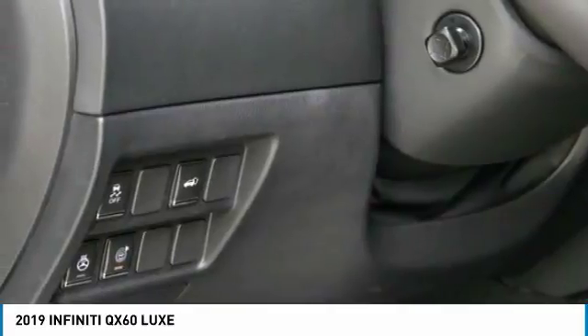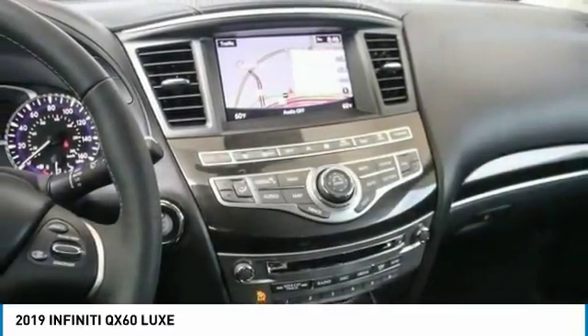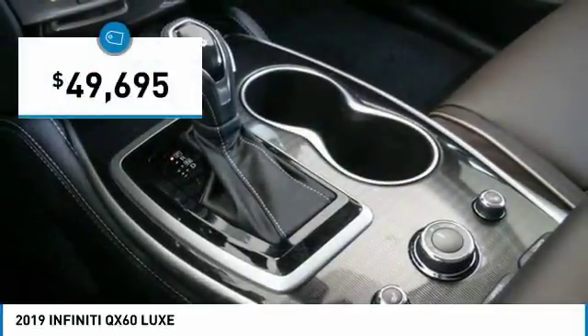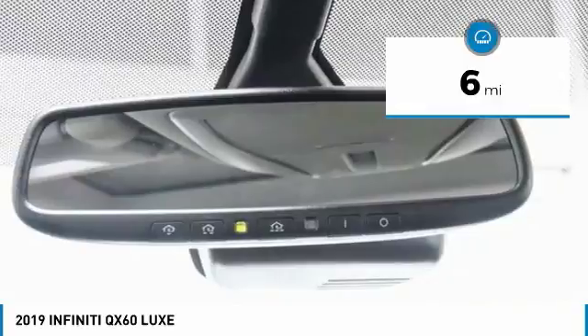In addition, the QX60 offers extremely high levels of safety, all with a sleek new design and is priced below $50,000. This vehicle has less than 100 miles.